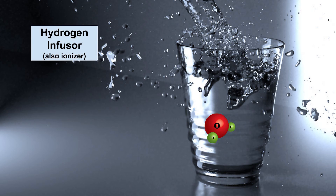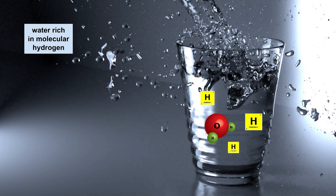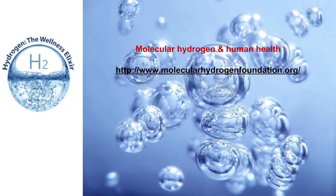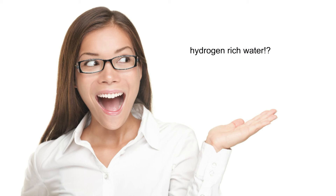The hydrogen infuser is the newest technological advance in water filtration. It produces molecular hydrogen-rich water, which has an antioxidant and anti-inflammatory effect in the body. There are over 400 scientific studies to support its effects. Hydrogen-infused water is slowly coming into the public limelight.